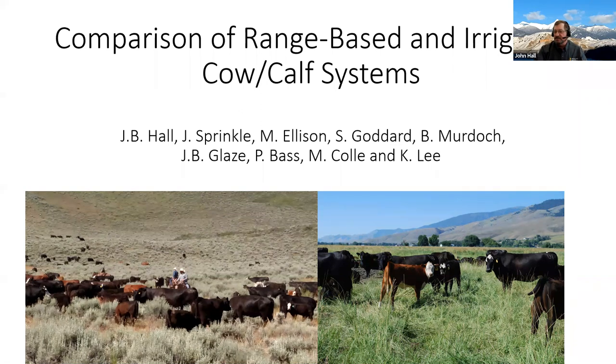A few years back in 2016, we got the opportunity through a lot of different partners with the university, including legislators, conservation groups, and the Idaho Cattle Association, to access the Rinker Rock Creek Ranch, which the University of Idaho has now acquired. This gave us an opportunity where, at the Nancy Cummings Center — an all-irrigated system — we could finally do research that was more industry-relevant because it had a range component. The start of this project was to look at the difference between range-based systems and irrigated cow-calf systems.